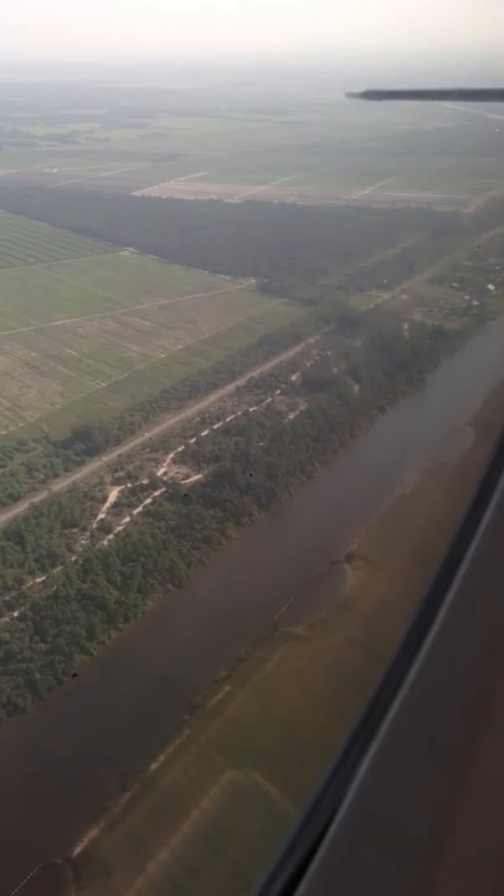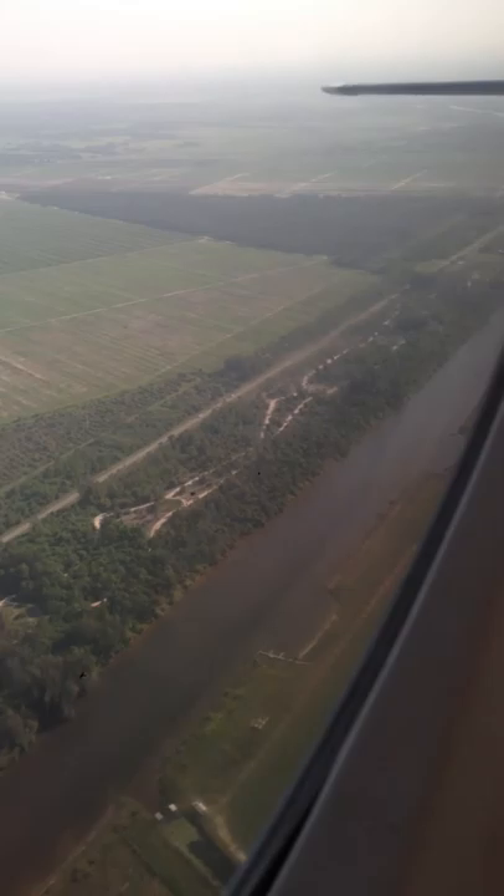Hi everybody. We are flying over the C-44 Canal, also known as the St. Lucie Canal.